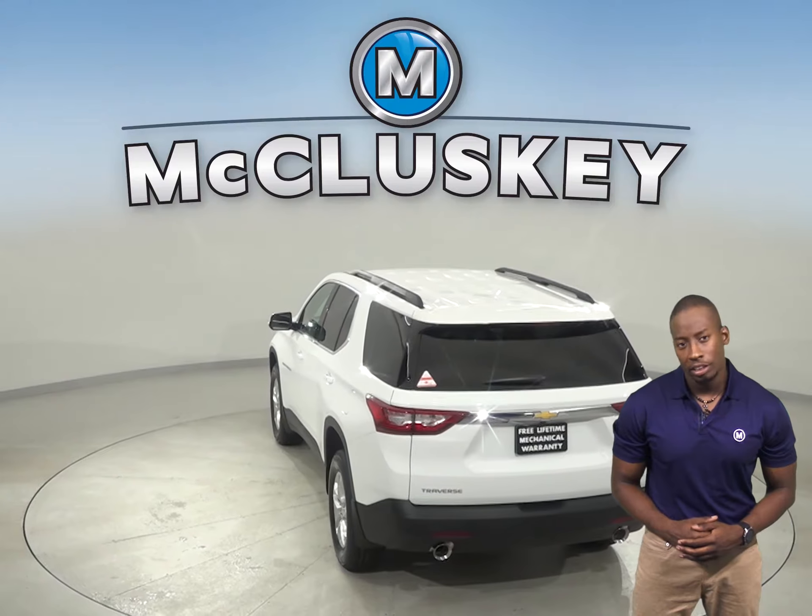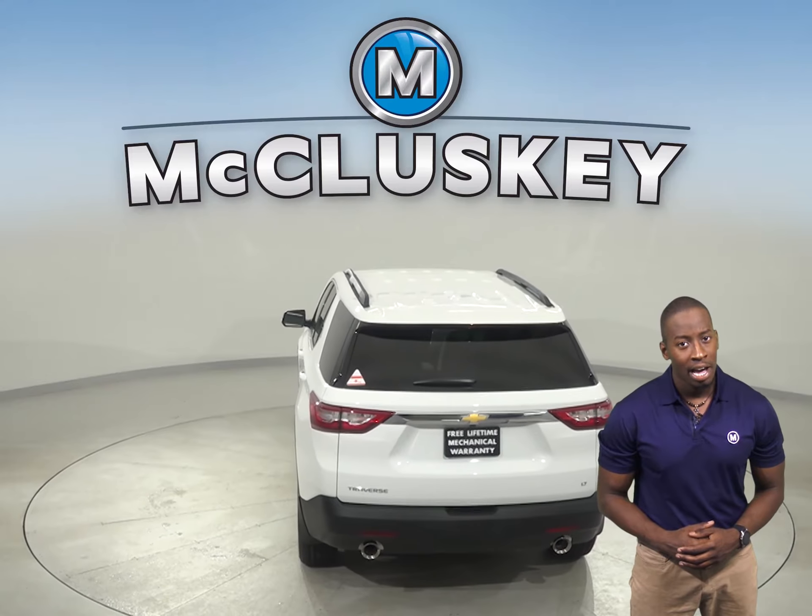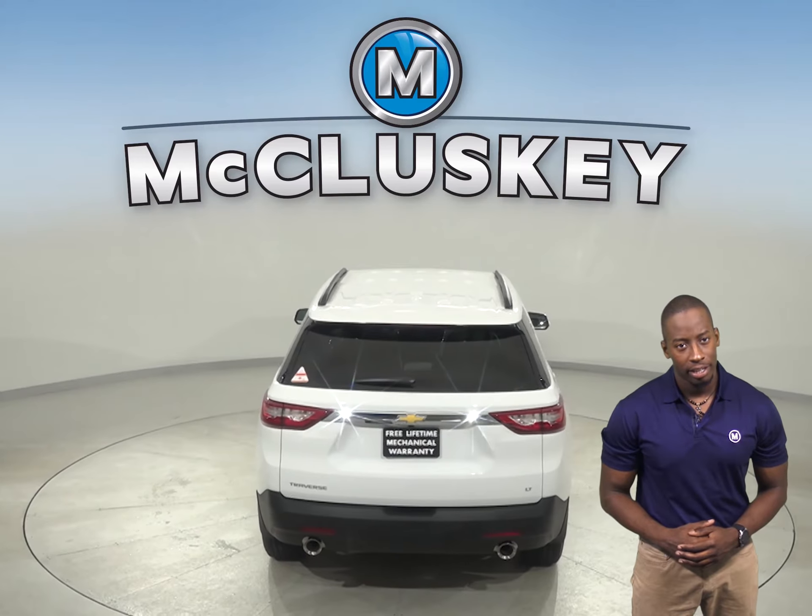To reliably start during all conditions and help handle large electrical loads, the Chevrolet Traverse has a standard 600 amp battery. The Subaru Ascent's 530 amp battery isn't as powerful.